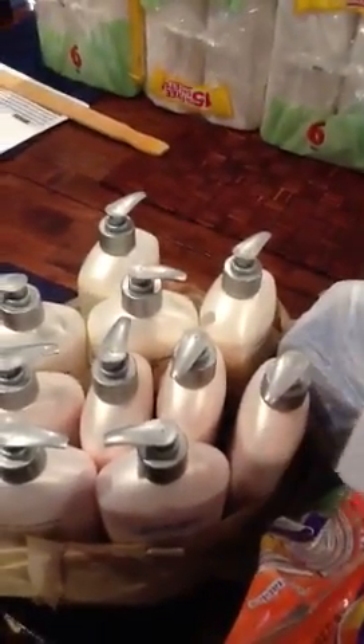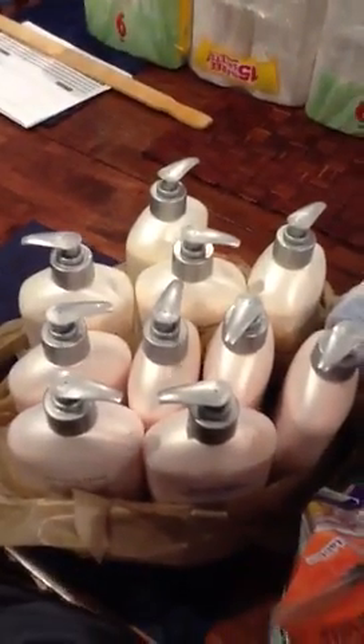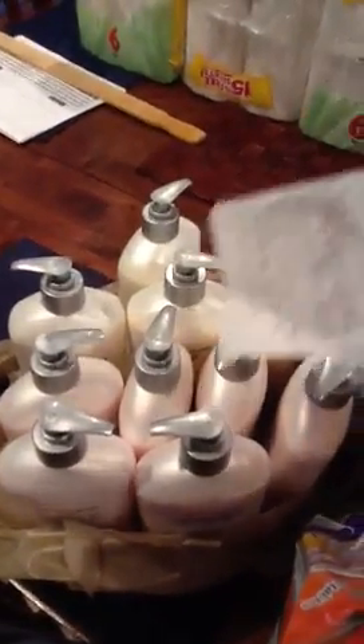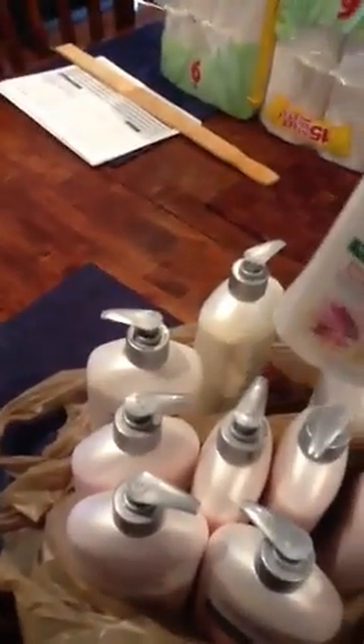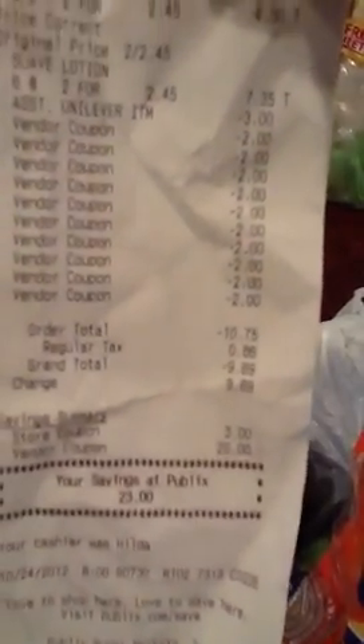I also did a transaction using a rain check for the Suave. I bought 10 of the Suave and used the $3 Unilever coupon from the Green Advantage. I had a rain check for when they were buy one get one free. I found the wild cherry blossom flavor I was looking for, and also scored some everlasting sunshine with a bonus 25% more. They paid me $9.89 on that deal.